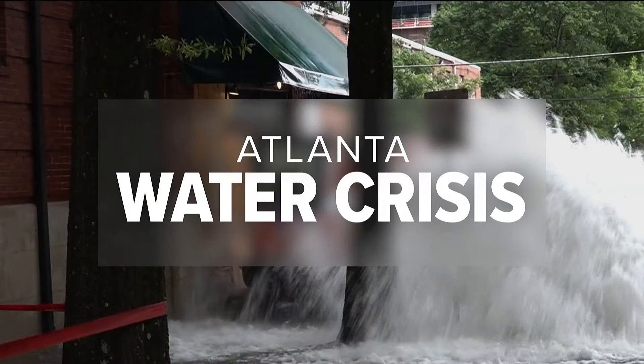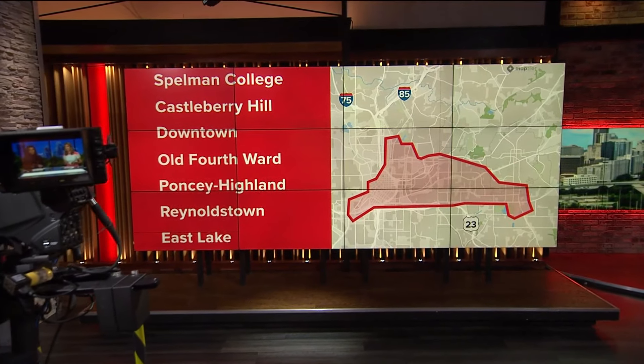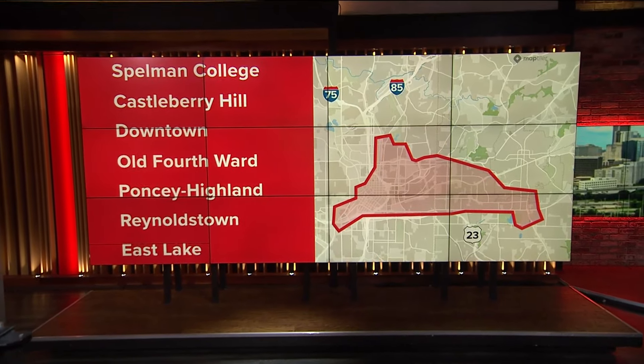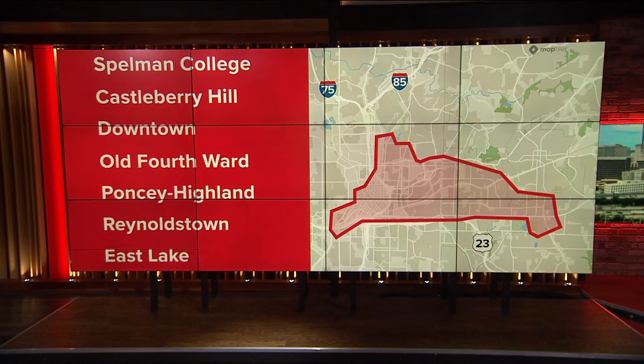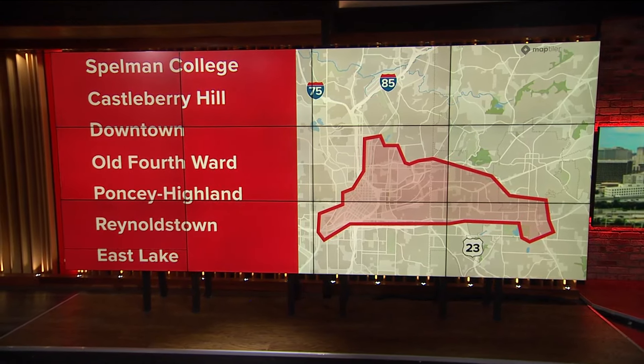Welcome back to 11 Alive Midday. I'm Aisha Howard and I'm Cheryl Preheim. We continue our coverage this half hour of Atlanta's ongoing water crisis. The city is getting some help from a team of Army engineers — some fresh eyes on this problem today. They're working to repair the water main breaks. Areas still under a boil water advisory include the neighborhoods of Castleberry Hill, Old Fourth Ward, Ponte Highland, Reynolds Town, and East Lake. There are also parts of downtown, and Spelman College is also part of that area still highlighted in red.